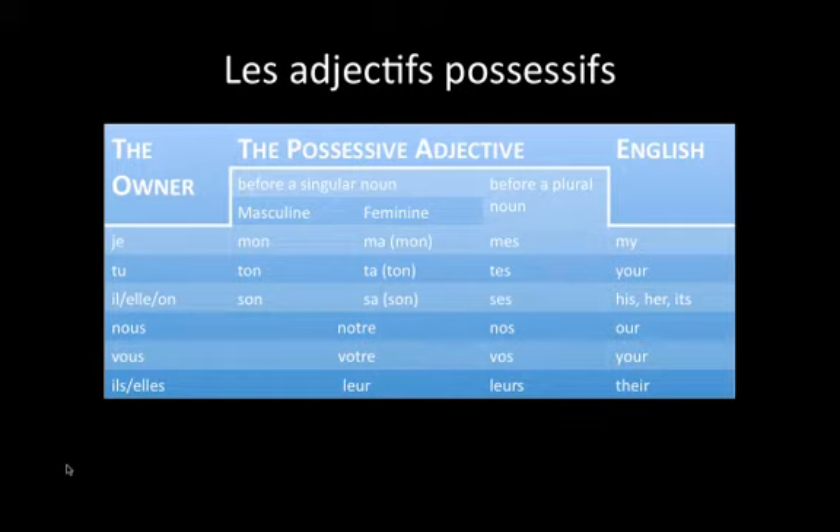Il, elle, and on have the same possessive adjectives. Before a singular noun that's masculine, we would use son. Before a feminine noun, we would use sa, and before a plural noun we would use ses. And these words translate into his, her, and its.